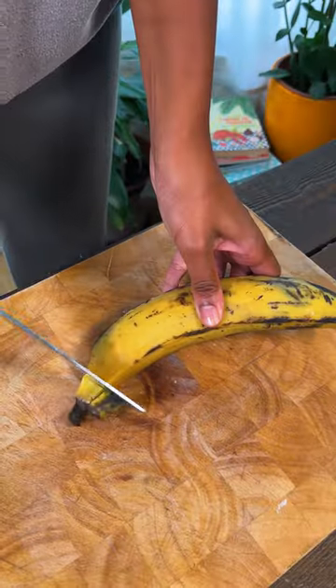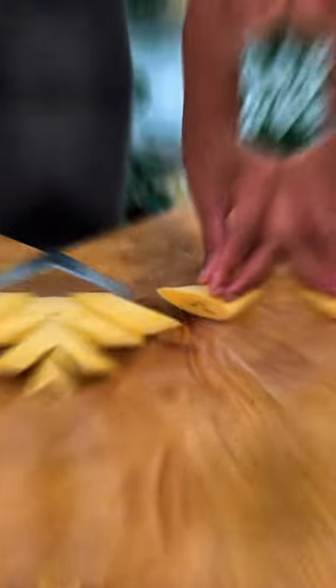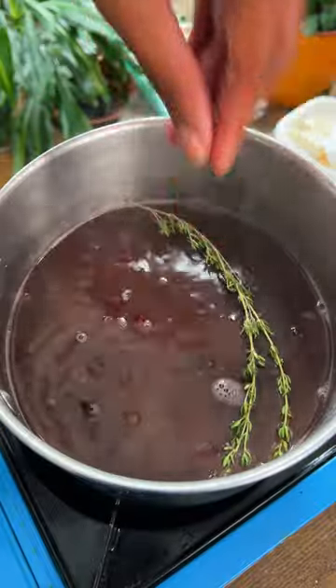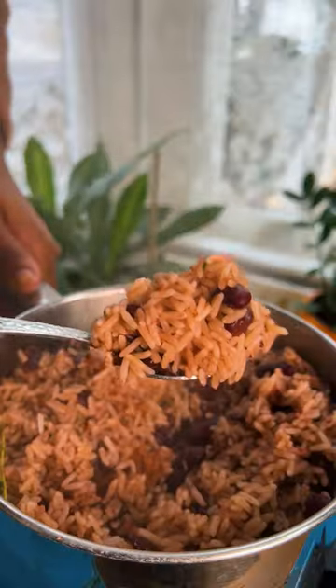Ox or beef were one of the many that were introduced to the island. The least desired parts of meat were reserved for those who lived and worked on the plantation. As a result, this cut of meat is cooked across the Caribbean, and different islands have their own recipe based on the cultural influences present on the island. This particular recipe is a Jamaican one.